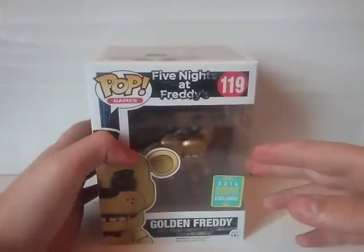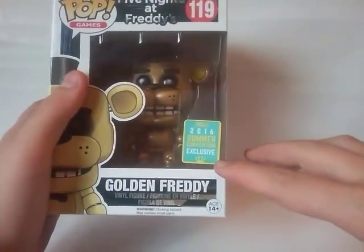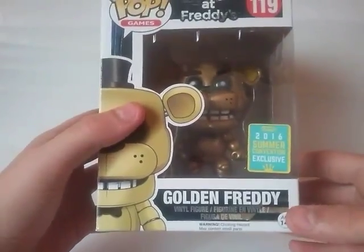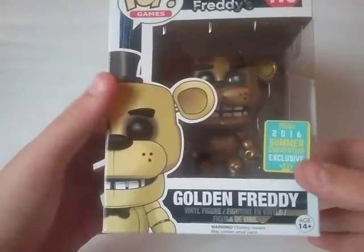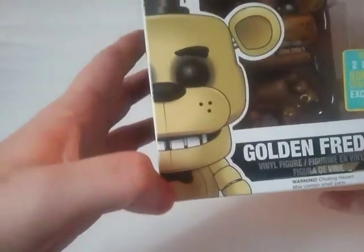I've been wanting this pop for a while but never got around to buying it. As you can see, it doesn't actually have the San Diego Comic-Con sticker on it — it has the Summer Convention exclusive sticker, because I obviously didn't get this at Comic-Con. The ones that were left over, they put this sticker on instead. On the front of the packaging, you can see it says Golden Freddy right there.